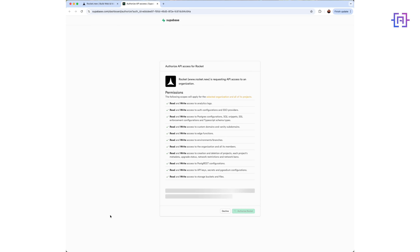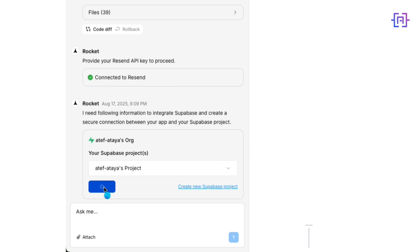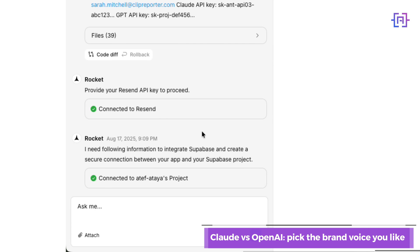Authorization, tables, storage — connected. A real back-end in minutes.